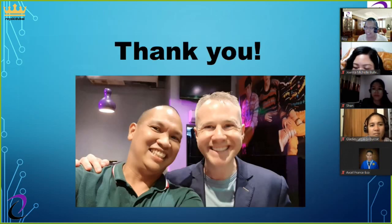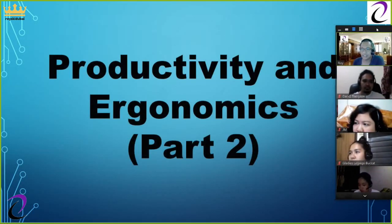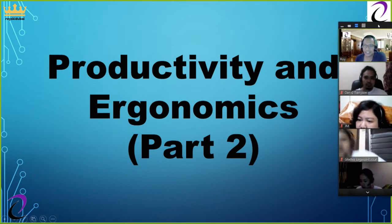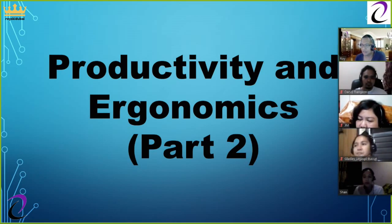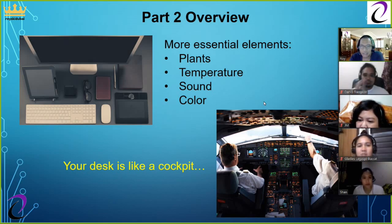This is part two of the lecture on productivity and ergonomics. We'll continue the discussion covering more essential elements: plants, temperature, sound, and color. The key principle remains — think of your desk like a cockpit of an airplane.